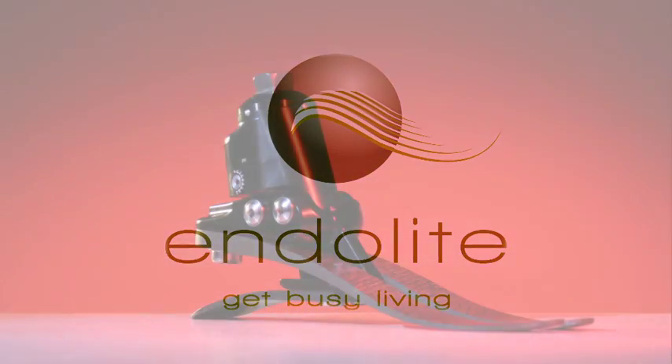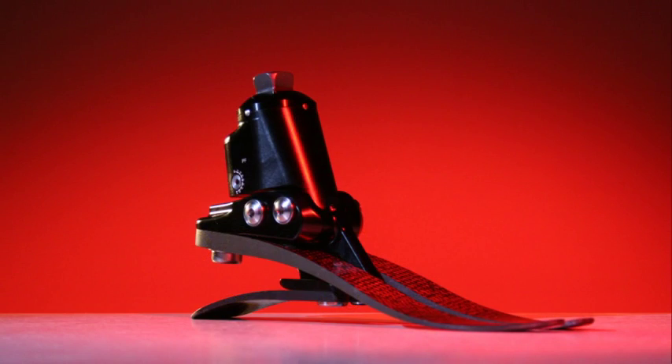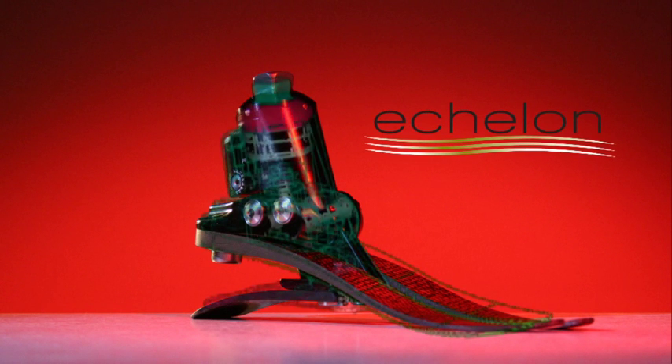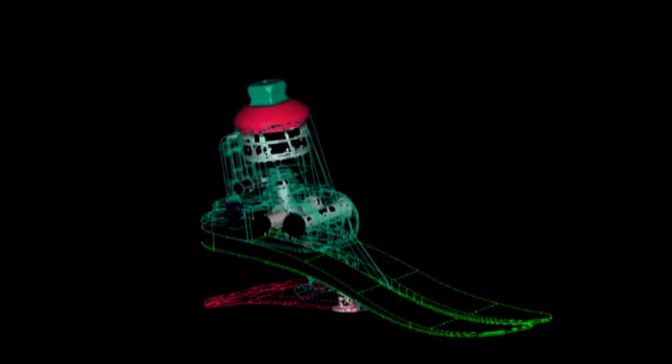From Endolite, a breakthrough in prosthetic design and philosophy. The Echelon Prosthetic Foot has been developed by Blatchford, the world's most experienced manufacturer in prosthetics.